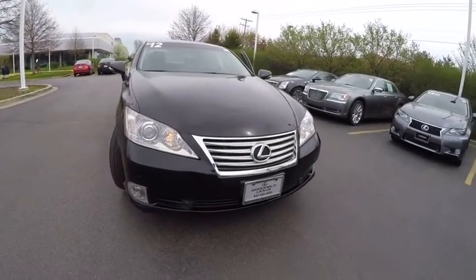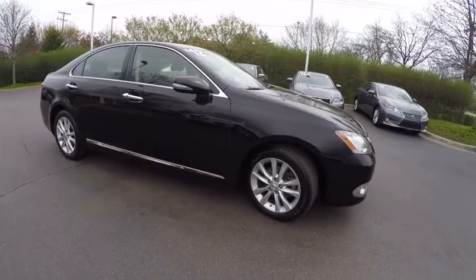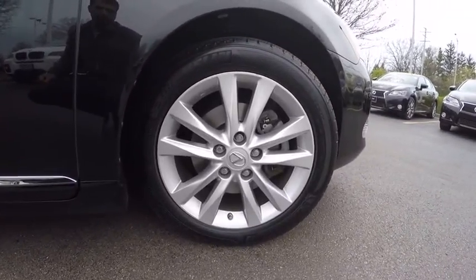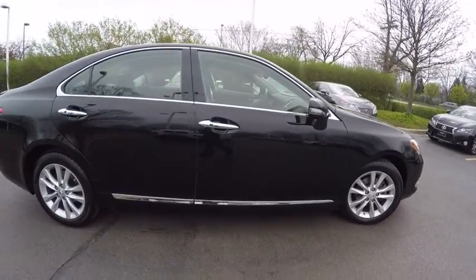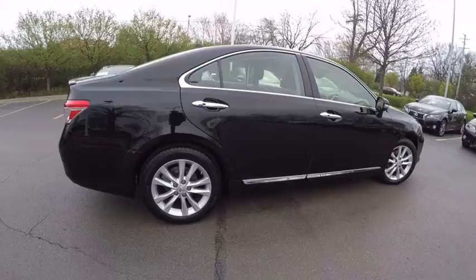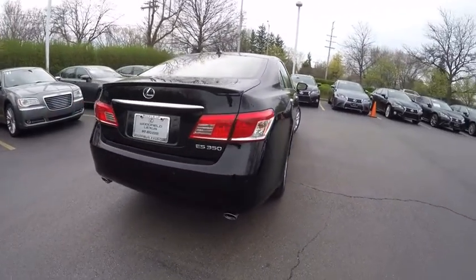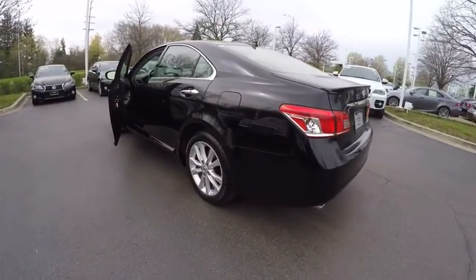2012 ES350. The Lexus ES350 is a sophisticated combination of distinctive styling, luxury, and smooth performance. A 3.5 liter V6 engine propels the ES from 0 to 60 miles per hour in 6.8 seconds, and the countless standard interior features transport you to a new level of luxury and convenience, priced below $25,000.